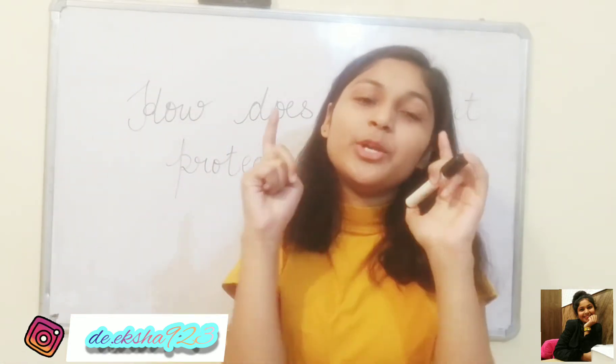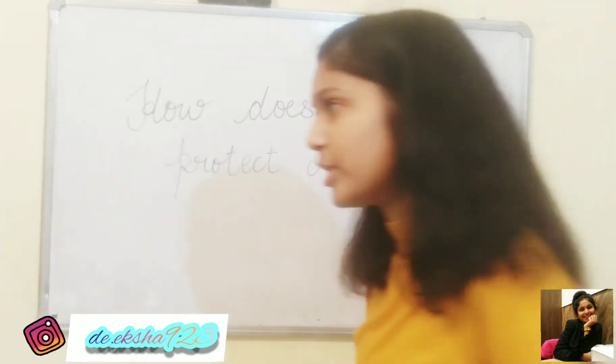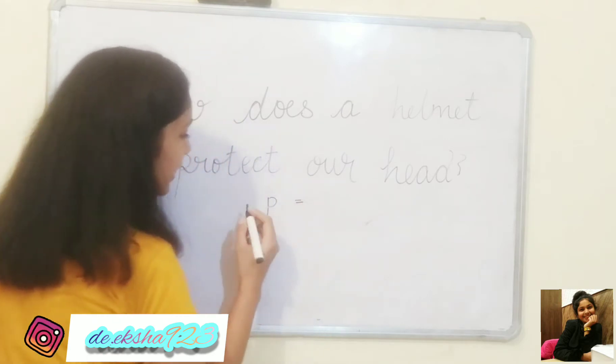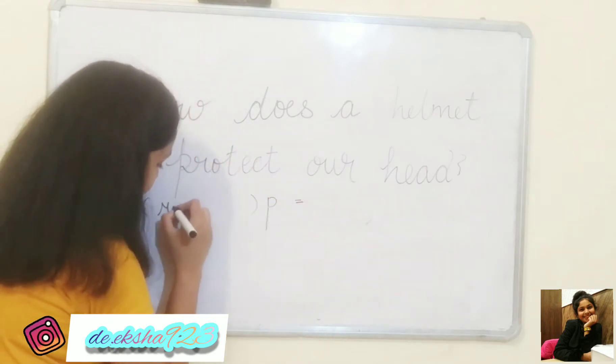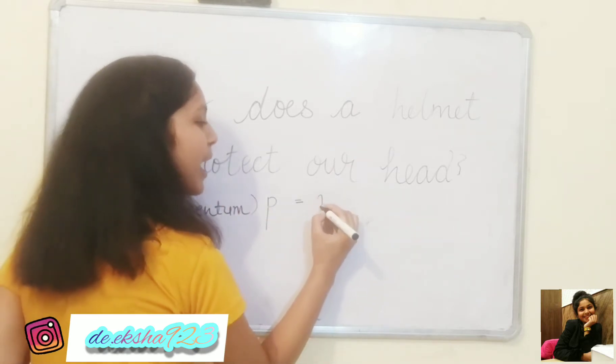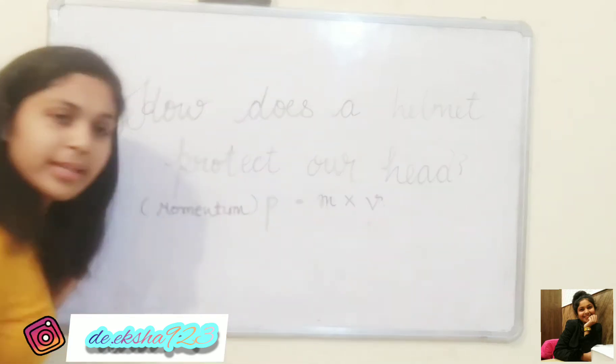In this video I will tell you two points of physics. First point: Momentum. This is momentum — it is the product of mass into velocity.